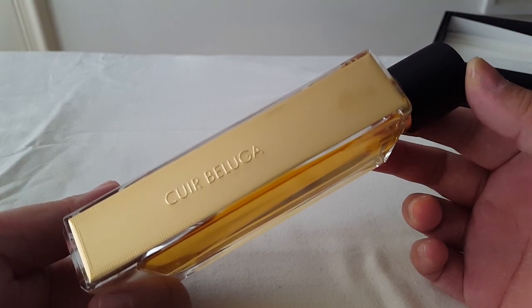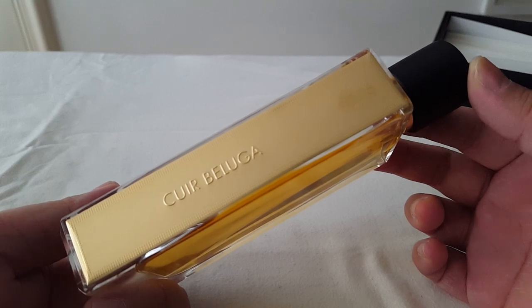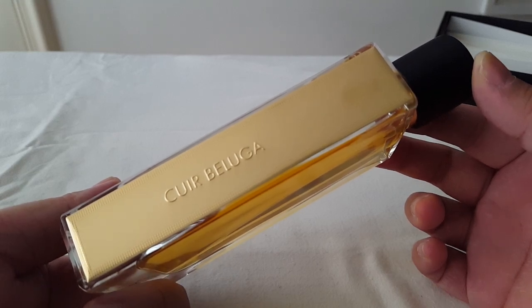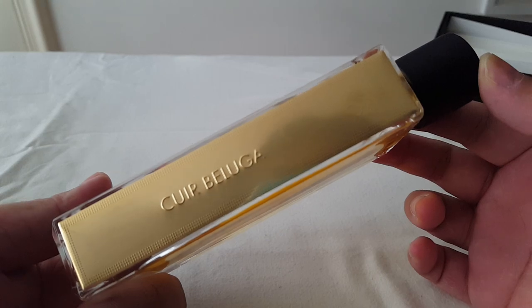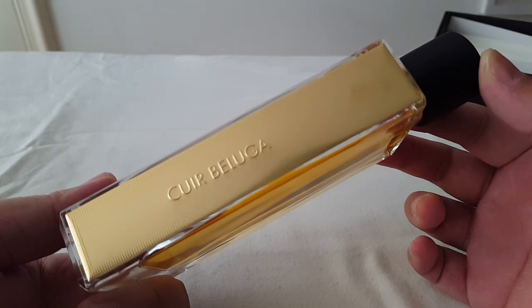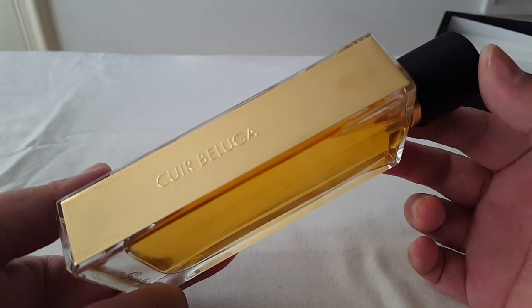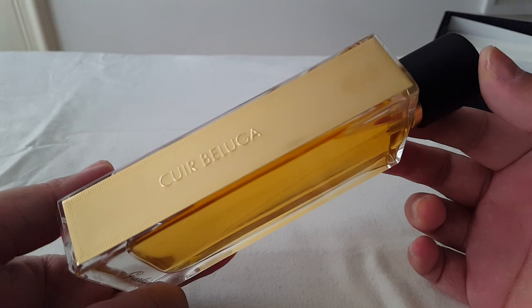With this fragrance, it opens as a very soft, fluffy, and airy vanilla powdery scent. I don't get the leather straight off the bat at first, but I do get a very soft and sweet powderiness with a hint of spice in the beginning.